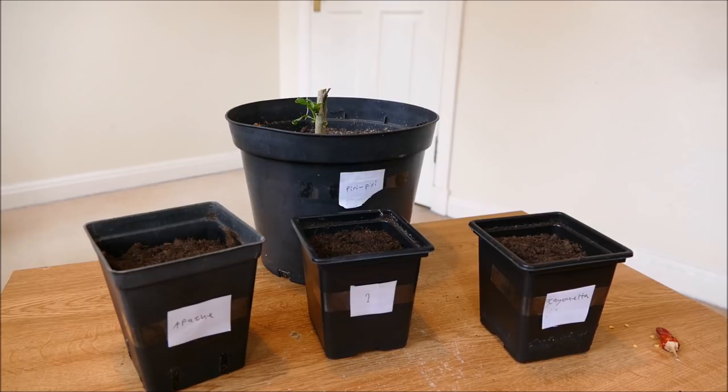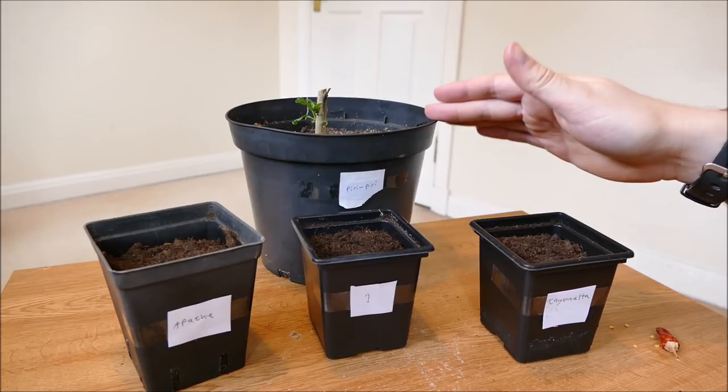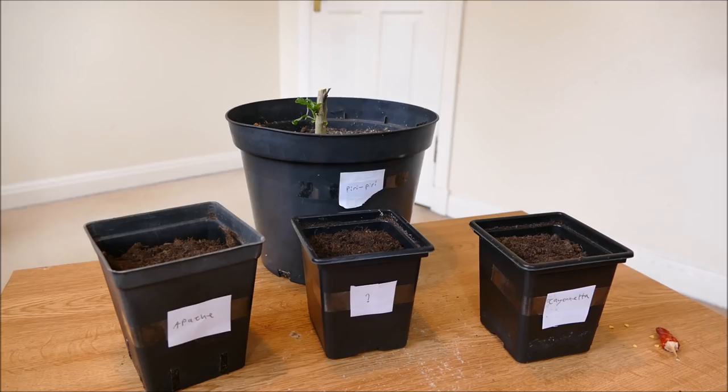I won't be planting any peri-peri seeds this year because I've already got a plant. I was quite happy with how it grew last year — it grew into quite a large plant, and once it got to its full size it was cropping really heavily and nicely, and it seemed a little bit more resistant to the aphids than the other plants. So I'm hoping this year the aphids won't be quite as bad, because last year they were a real nightmare.